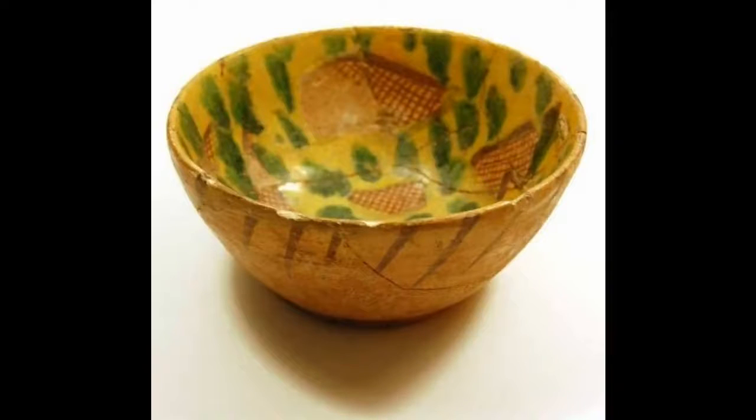Moving to our final and fourth bowl, this bowl has a yellow background with irregular shapes outlined in brown and filled with a cross-hatched or crisscross pattern. There are also thick green vertical dashes covering the inside of the bowl. On the outside there are brown vertical lines or claw shapes coming down from the rim. Similar decoration has been seen on other bowls found in Nishapur.